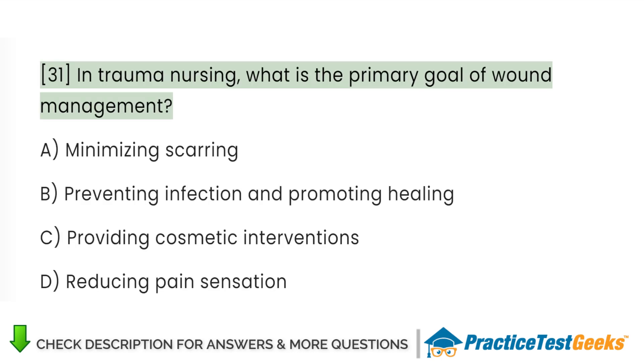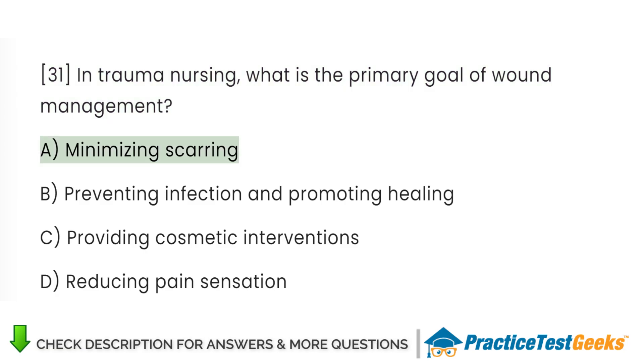In trauma nursing, what is the primary goal of wound management? A. Minimizing scarring. B. Preventing infection and promoting healing. C. Providing cosmetic interventions. D. Reducing pain sensation.